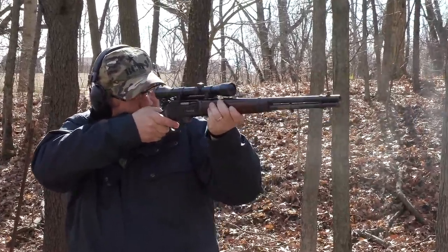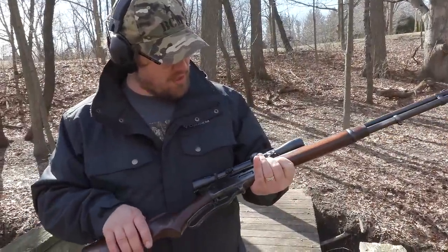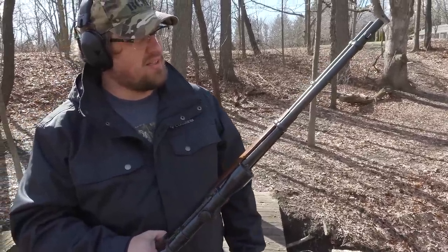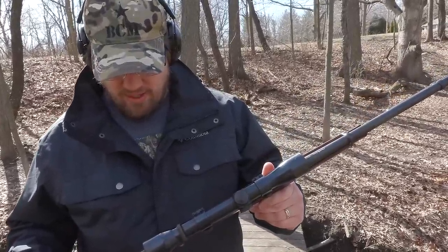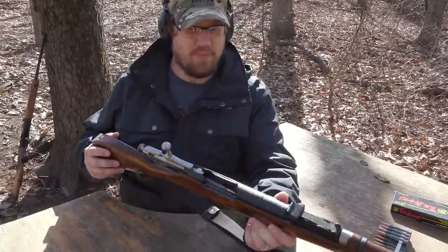A lot of folks have these as the family deer rifle leaning up against the wall or in dad's or grandpa's gun rack, and people seem really satisfied with them. I plan to take this one and clean it up a little bit — it has a lot of surface rust and wear on it, but I think it ought to clean up nicely. The guys over at Copper ought to be able to re-blue it if I want that.